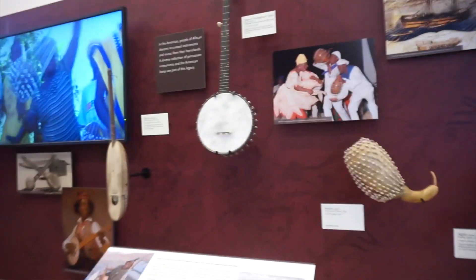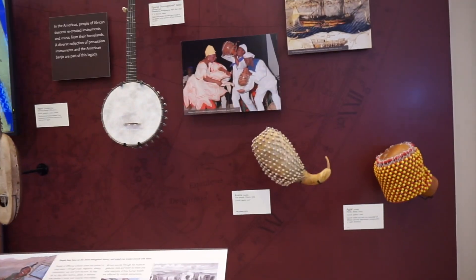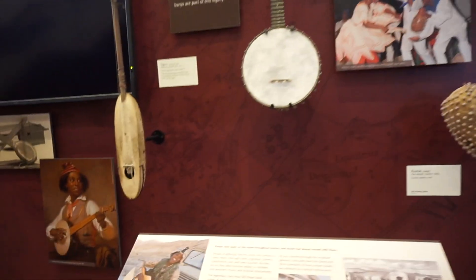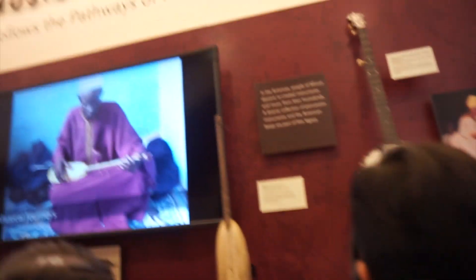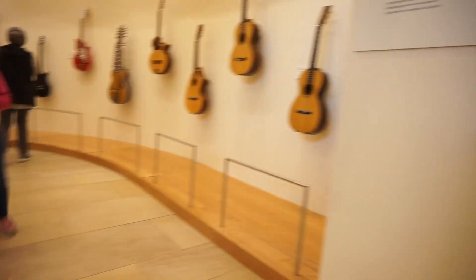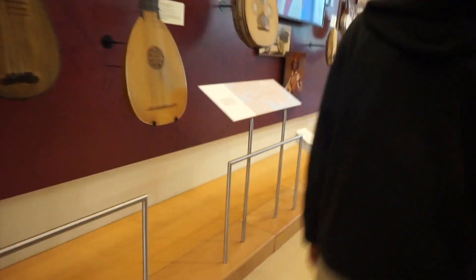So we're in the Africa gallery now. You have to walk up to the instruments and then you can hear them through the headphones. They only work at the TV screens — when there's a TV screen, stand by it and then you can hear it.